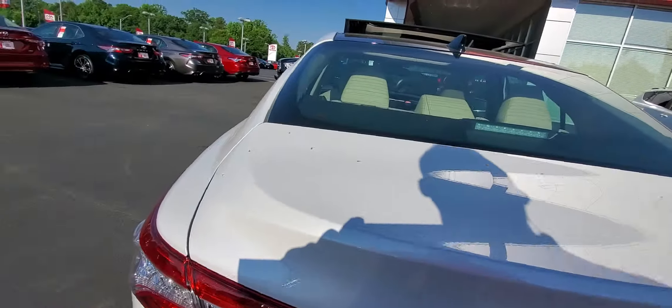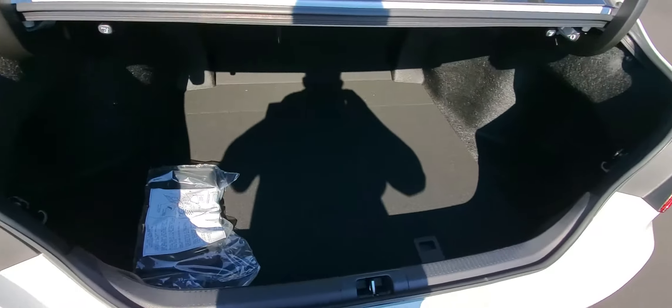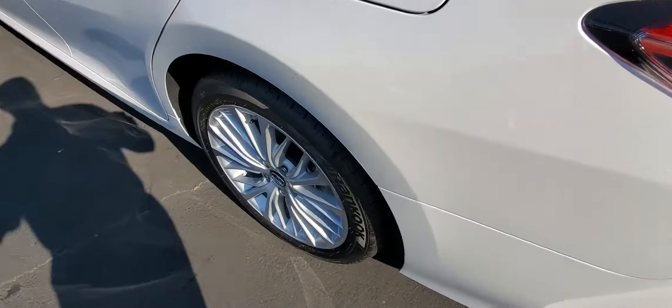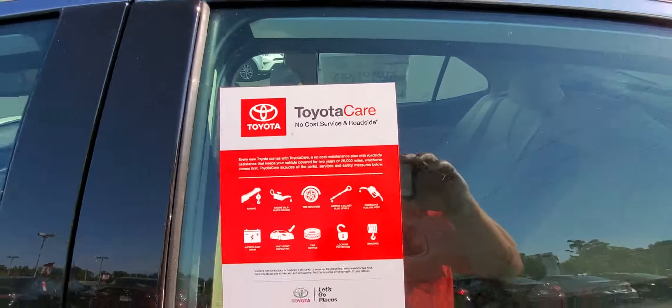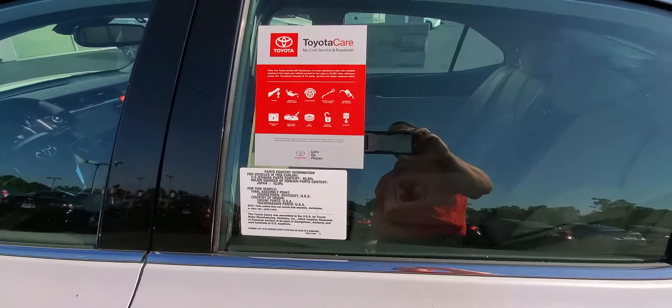Here at LaGrange Toyota we're going to give you tires for life on all our brand new vehicles — no limit on miles or years. There's your trunk space, and the seats fold completely flat. You're also going to get ToyotaCare: no-cost service and roadside assistance for the first two years, covering all your oil changes, tire rotations, and towing if you need it for any reason.